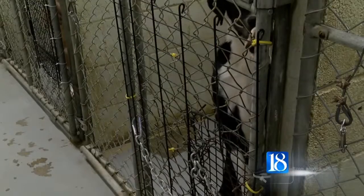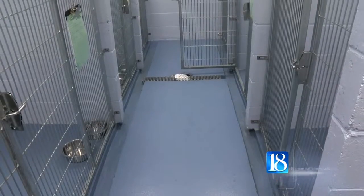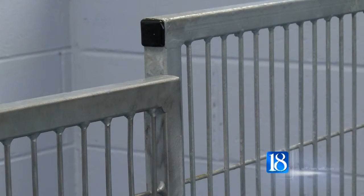Last fall, the shelter renovated its small dog and puppy room. Executive Director Stacey Rogers says the kennels were last updated nearly 30 years ago. She says the renovations will make it safer for the dogs.